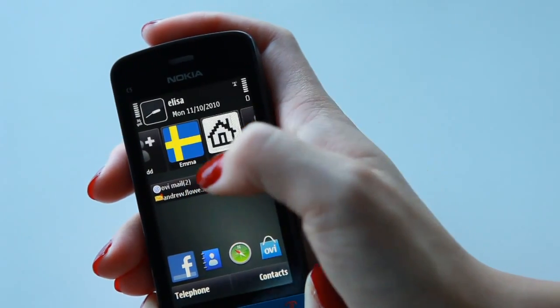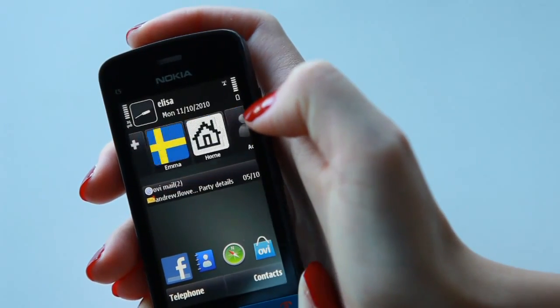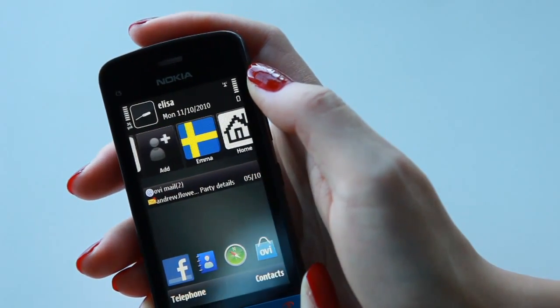As you can see from this icon, I've added my best friend Emma directly to my home screen so I can get in touch with her really easily. She's from Sweden so I've chosen a picture of the Swedish flag for her. You can actually add up to 20 contacts directly on your C5's home screen this way, with really easy access to your conversation history with them, whether it be email, SMS or phone calls.